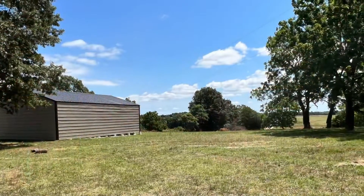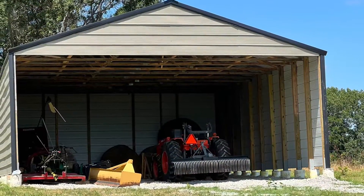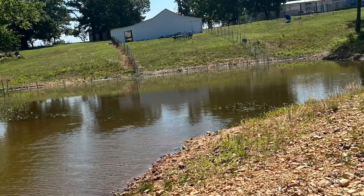A new large pole barn can handle hay storage or larger equipment. It's set up on concrete, so if you ever wanted to build up inside of it and get termite coverage, you could.